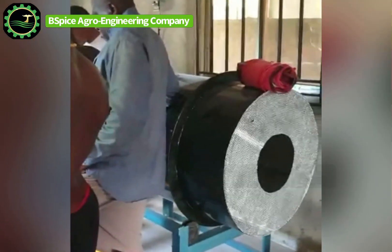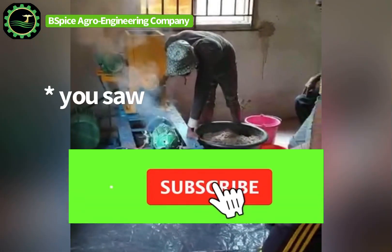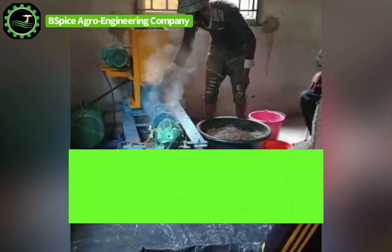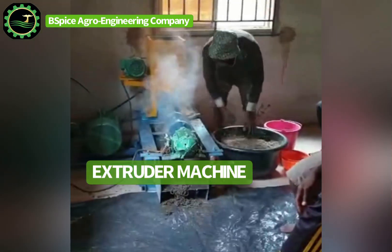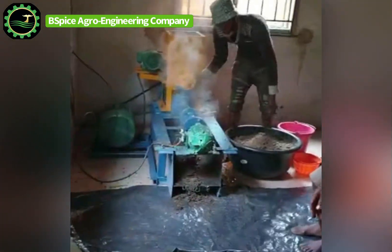That is our extruder machine — that is the 150 kg per hour extruder machine, working smoking hot. The round equipment you just saw is the rotary dryer. Back to our extruder — this self-loaded extruder machine.